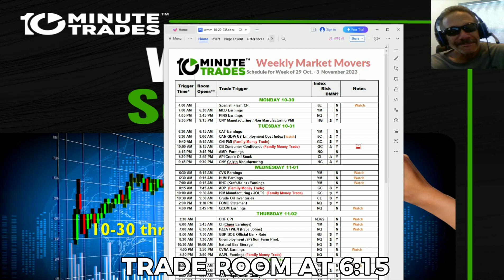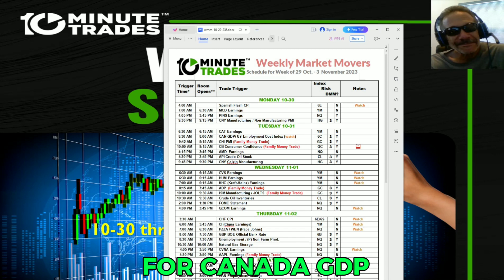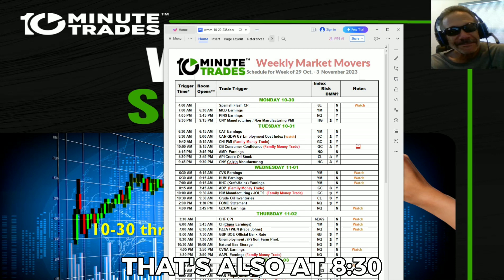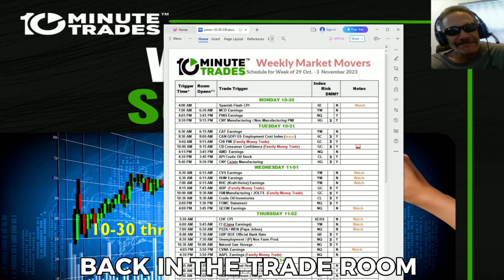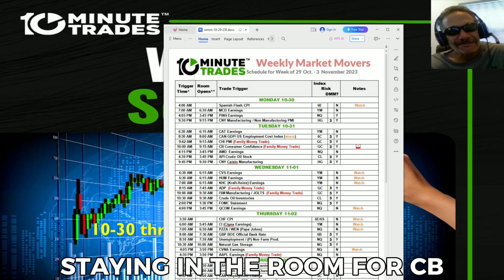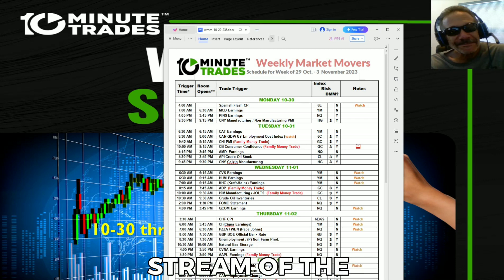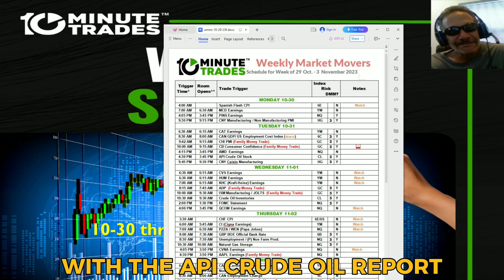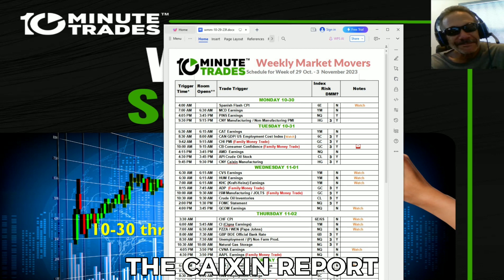Tuesday we'll start in the trade room at 6:15 in the morning for Caterpillar's earnings. We'll be back at 8 a.m. for Canada GDP and a new report — the U.S. Employment Cost Index, also at 8:30. Back in the trade room at 9:15 for Chicago PMI — a family money trade. Staying in the room for CB Consumer Confidence, also a family money trade, which will be our free stream of the week on YouTube. AMD earnings at 3:45 p.m., the API crude oil report, and finishing out with the Chinese manufacturing Caixin report at 9:30 p.m.